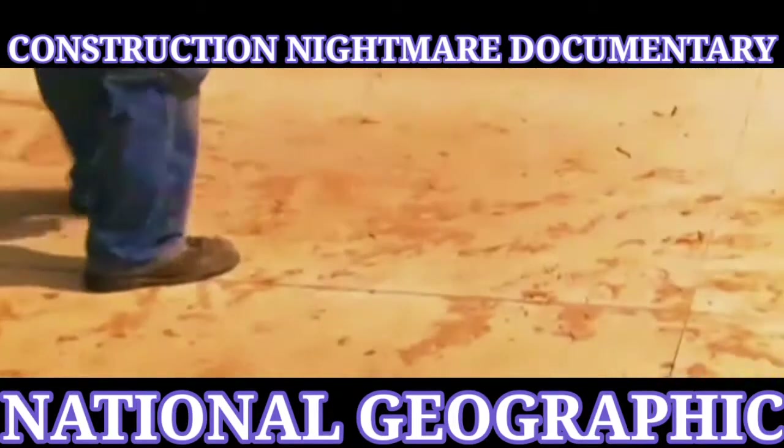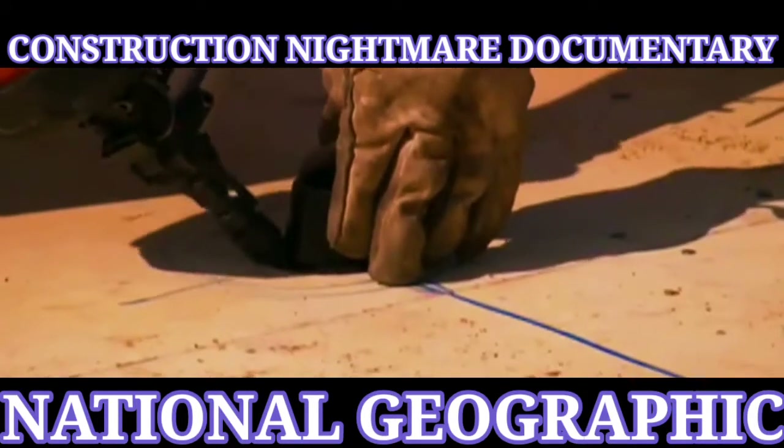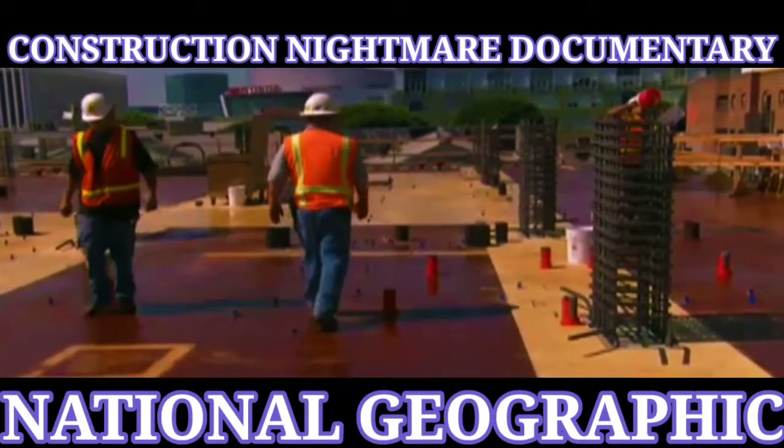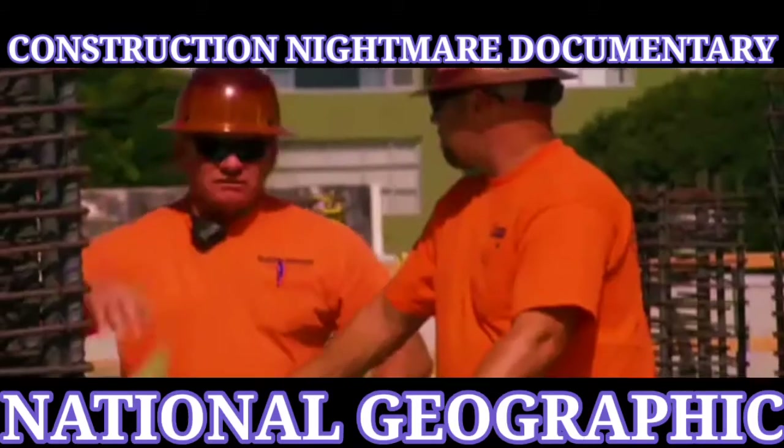To keep this from happening again, they use a can of spray fixer. Boss Bob Mott arrives to double-check their work.